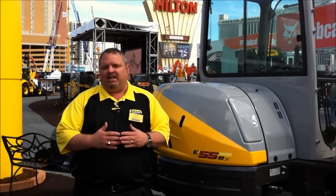At New Holland, we're really saying if it's not easy for daily service, it just won't get done. So we built that into the machine. It's really built around you, so you have easy service. It's comfortable. You can work all day in it. Check it out at your local New Holland dealer, the E55BX.